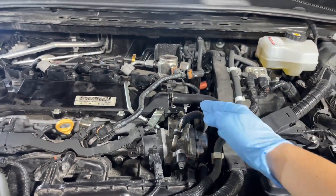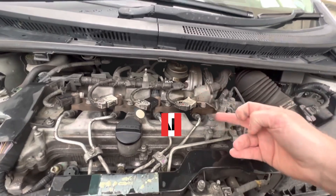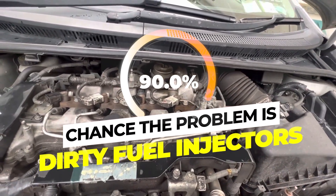If your car feels sluggish, burns more fuel than it used to, or hesitates when you press the gas, there's a 90% chance the problem is dirty fuel injectors.